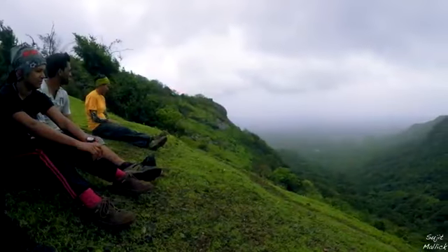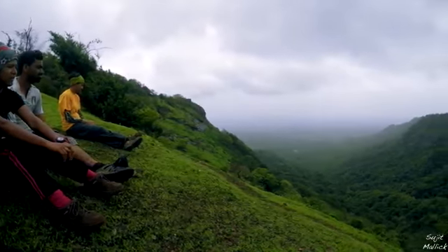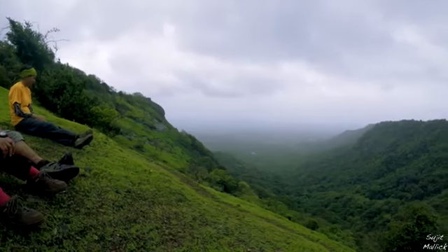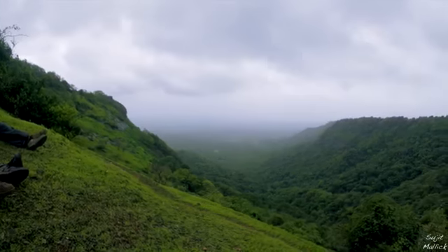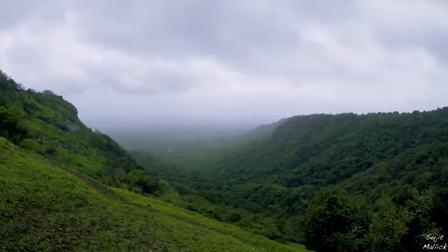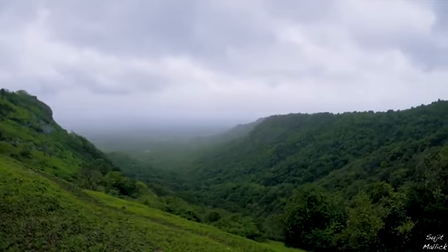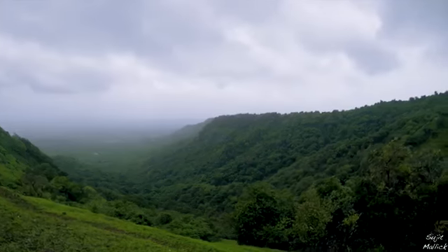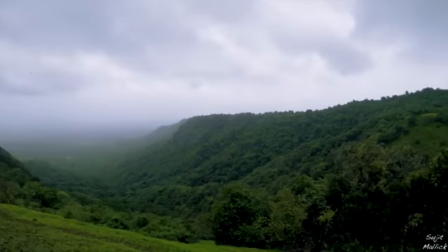With cool breeze flowing, we decided to sit down and just absorb it. In monsoon, nature is at its best. It was drizzling throughout the trail, with cool breeze, cloud movement, mist, fog — and everything was in green.